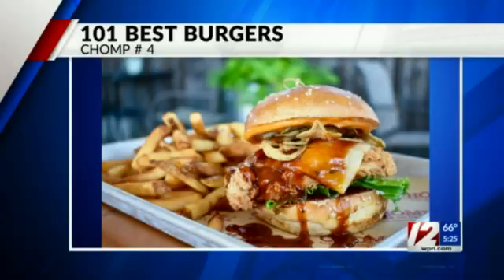A new list is ranking the top 101 burgers in America. The list, compiled by The Daily Meal, focused on smaller businesses, and a Rhode Island restaurant landed in the top five. The Stack at Chomp Kitchen and Drinks in Warren came in at number four.